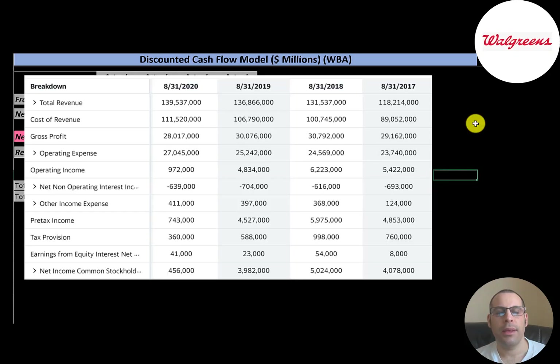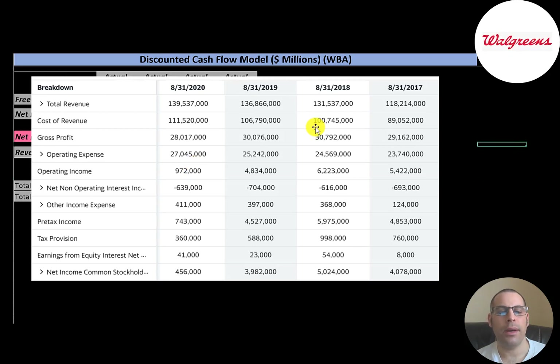This is the company's income statement. The top line is revenue — the sales. Below that is the cost of revenue, the expenses directly related to generating revenue. The difference between those two numbers is gross profit, which was the lowest in 2020. Then you have operating expenses, and below that is operating income, which was under $1 billion — also the lowest in 2020.